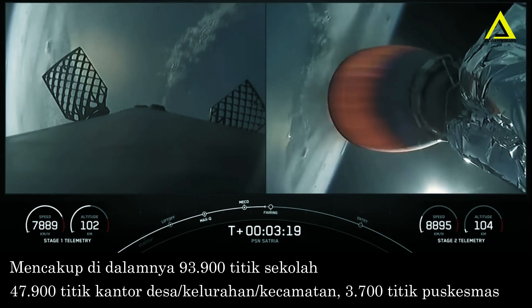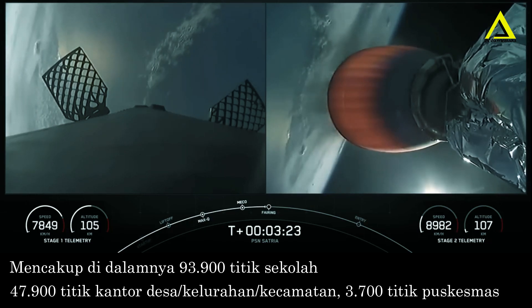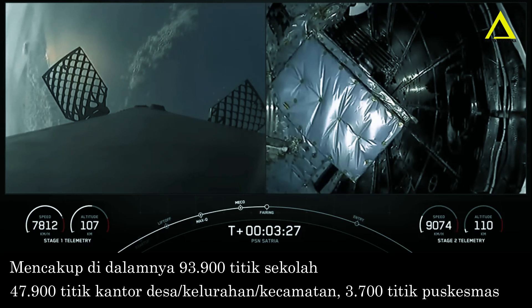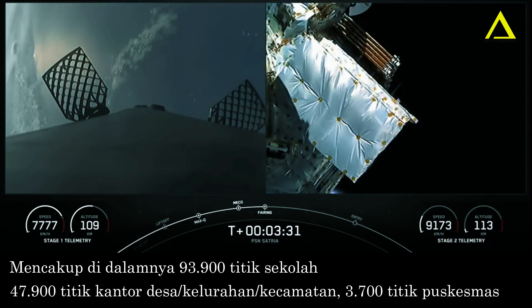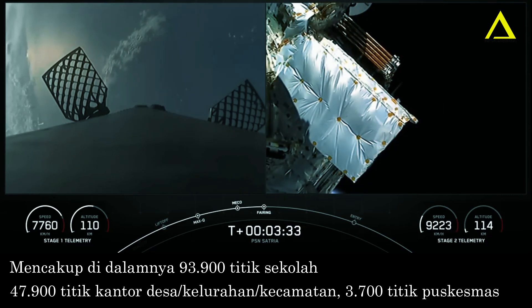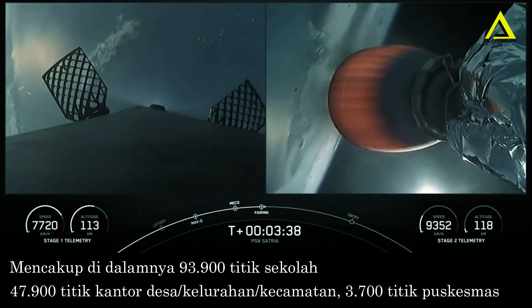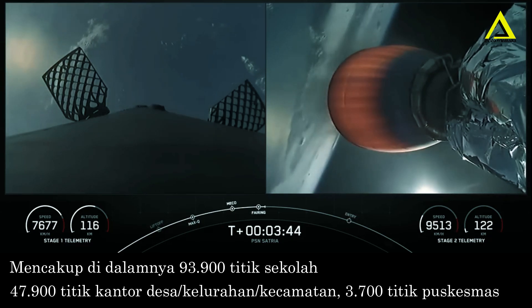And as I was describing earlier, we are expecting fairing separation in just about five seconds. Fairing separation confirmed. As Somy mentioned earlier, reusability is part of our secret sauce here at SpaceX. So with that confirmation of fairing separation, we know that both of those are coming home again. One of them is flying for the seventh time and the other for its ninth.